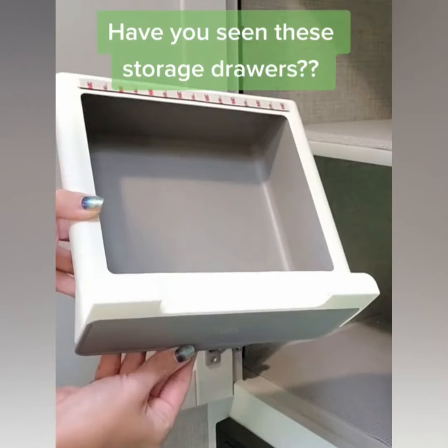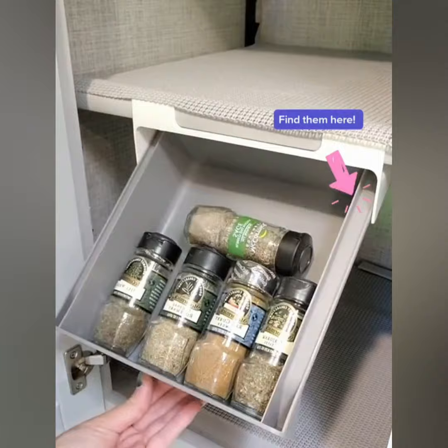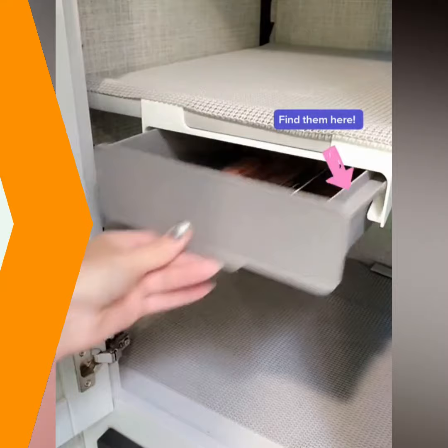Hey campers, have you guys seen these? I'm going to put these all over my house and my camper — they are the best way to use up unused space in your pantries or your closet. You can put almost anything in here. I'm pretty excited about these; the possibilities are endless.